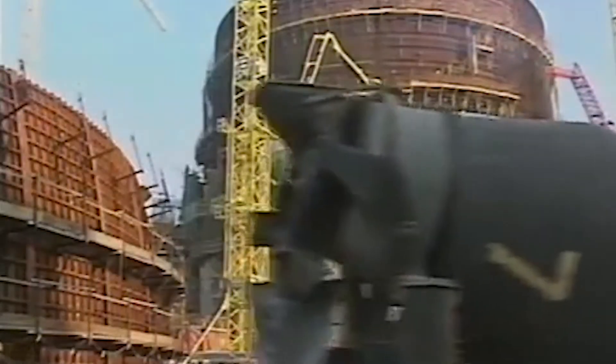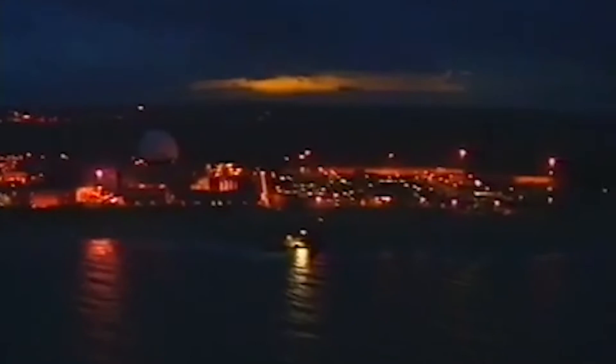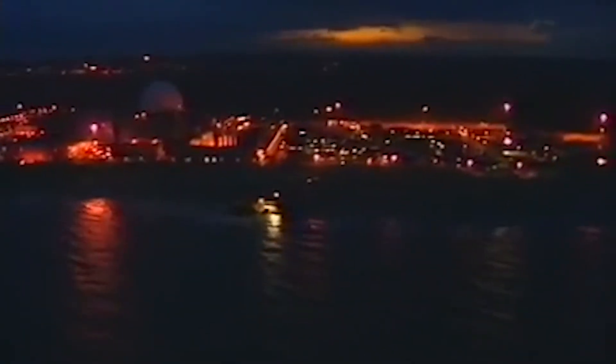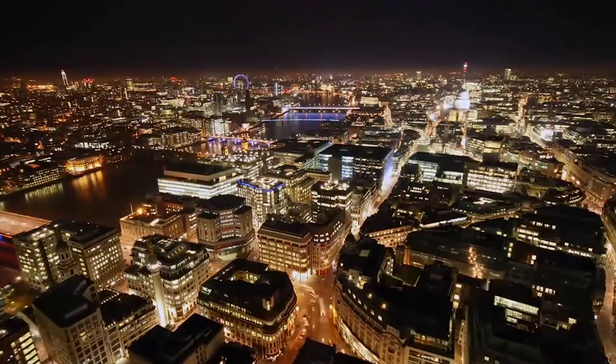The steel reinforcement is equivalent to the weight of the new Queen Elizabeth aircraft carrier. In 1994, the project won the prestigious British Construction Industry Award and also the Supreme Award. However, the main contribution to society is the fact that Sizewell B has been reliably producing sufficient low-carbon electricity to meet the demands of 2.5 million homes and businesses.